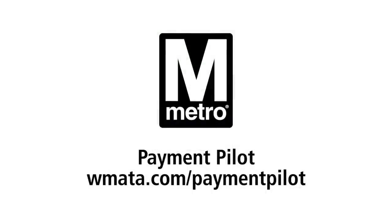For information and to sign up to participate in the pilot program, go to wmata.com/paymentpilot.